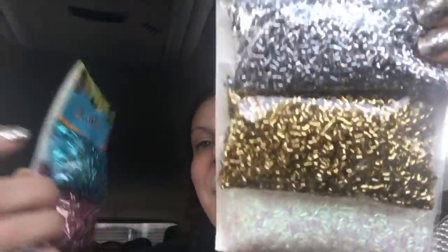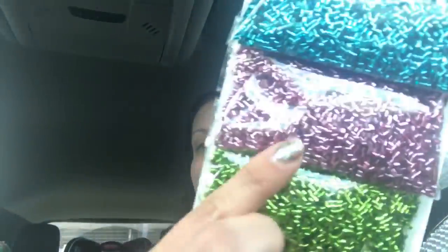Then I also picked up this one ounce of various heart confetti from the Valentine's Day section — all different types and sizes of hearts. I picked that up to put in some of my Valentine's Day cards to return the favor to a few people who sent me Christmas cards with confetti. Spread the love! Then I also picked up two different packs of tube confetti — silver, gold, and white iridescent, and a really pretty blue metallic, pink metallic, and lime green metallic. It is 0.74 ounces in each pack.